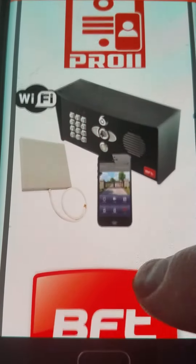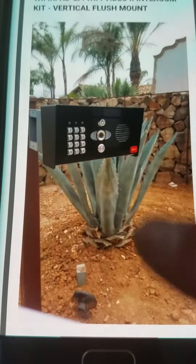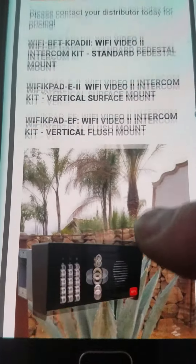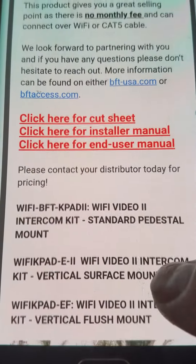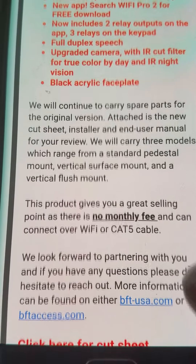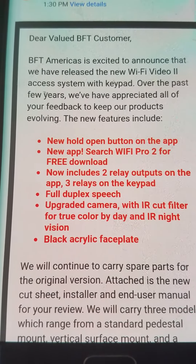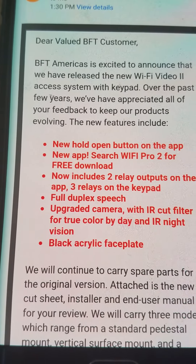So here it is — the new release. If you need any more information or would like to give us a call, feel free to call us at any of our locations. We're in San Jose, Morgan Hill, and Monterey.